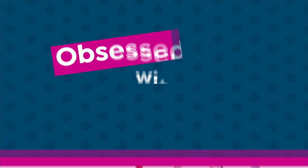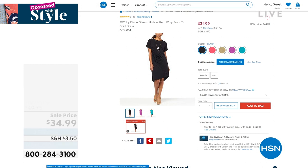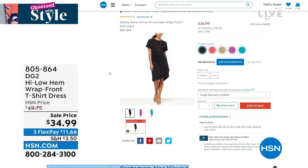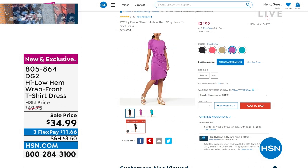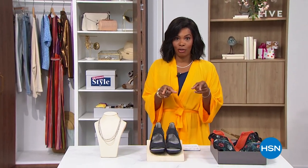Coming up closer to the end of the show, we've got some DG2 and a few pieces — including this t-shirt dress, a wrap front high-low hem. It's really cute and very easy. If you're saying, I just want to pull something over my head like a t-shirt and I'm done — that's it. It's coming up. We're going to give you a chance to shop for your Comfort Code by Cuddle Duds pieces, and when we come back, we've got our five and five and DG2. So stay with us.